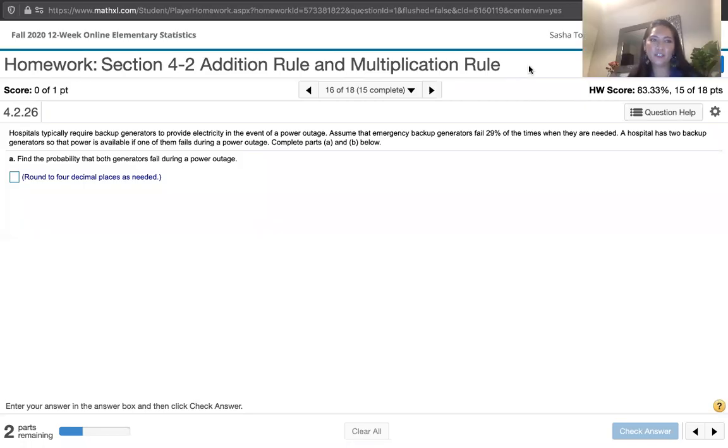In this video, we solve problem 4.2.26 from Essentials of Statistics, 6th edition by Mario Triola.